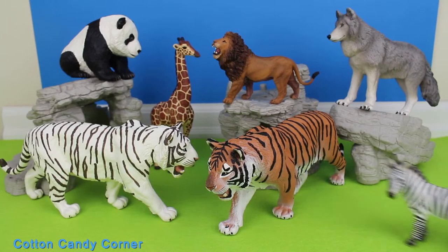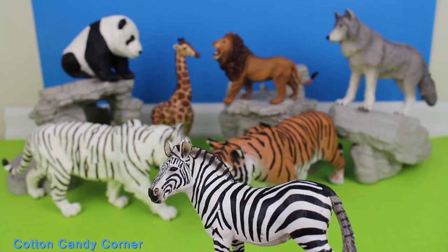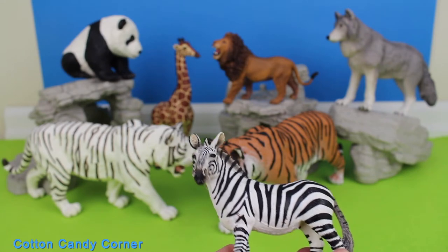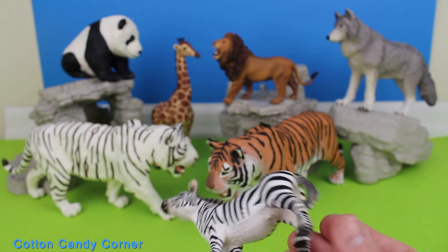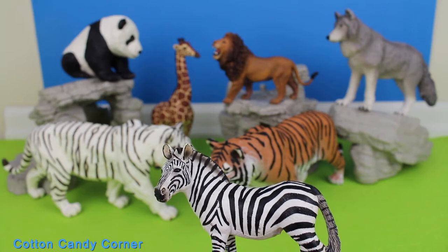Which is your favorite animal? The zebra is the most common and widespread of its species. They are larger than the mountain zebra and smaller than the Grevy's zebra.